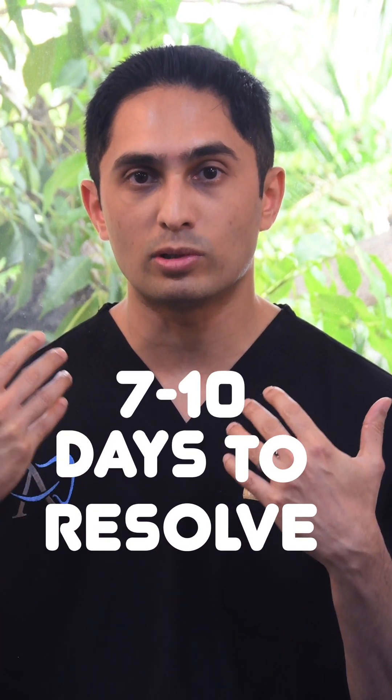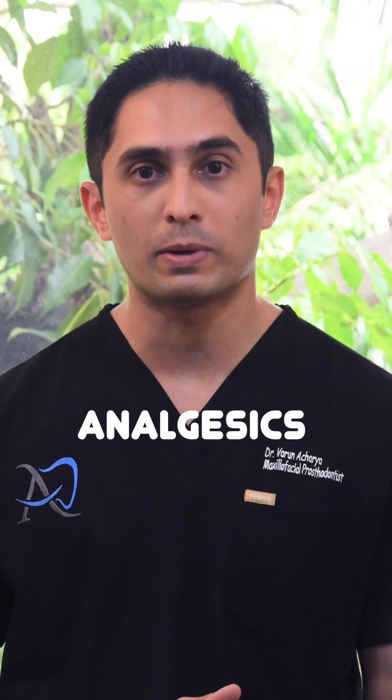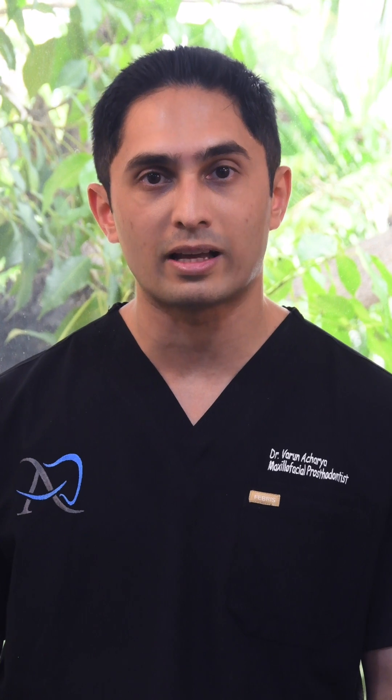The good news is in most situations these are self-limiting, so in seven to ten days they tend to disappear as the air spreads out. But they need analgesics because the patient may be in pain, and they also need antibiotics because you have bacteria from the outside entering into the body spaces. This can cause severe complications like necrotizing fasciitis, so broad spectrum antibiotics are indicated.